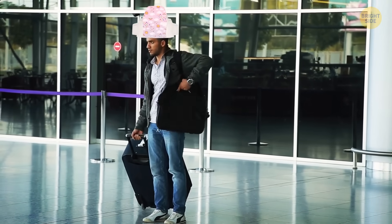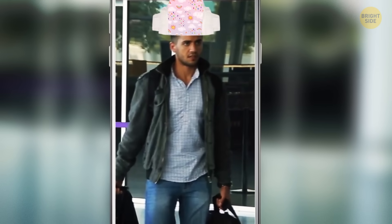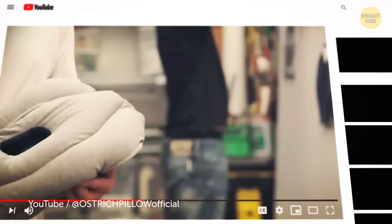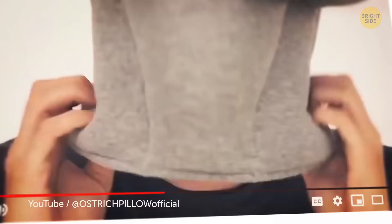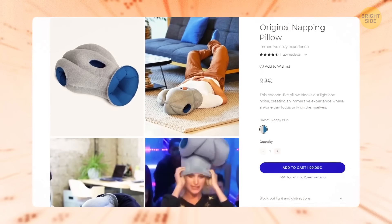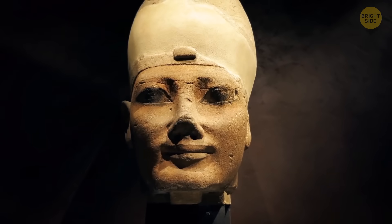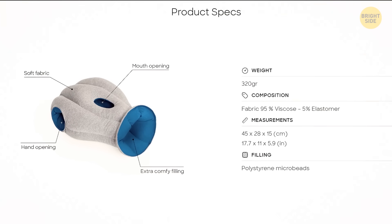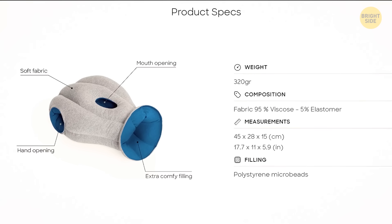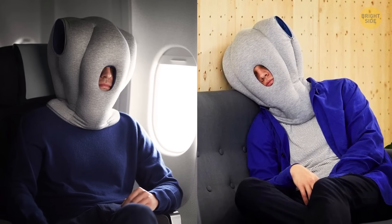Now, if you spot someone wearing what looks like a giant diaper on their head — say, at an airport — hold off on snapping a sneaky pic to share for a laugh. The chances are that person is actually pretty content, because they're sporting something proudly called an original napping pillow. This thing is designed to block out light, with two holes on the top for your hands if you want to catch some Zs at a desk. It cushions your head while letting you breathe easily, hence the cut in the nose and mouth area. At 17.7 inches tall, it may not be the most compact item to bring on a plane for a short flight, though it can be a lifesaver for a super long-haul transatlantic journey.